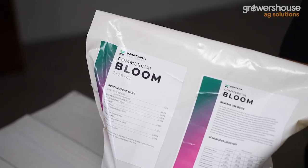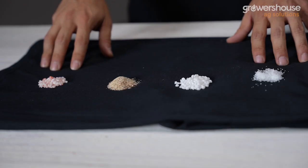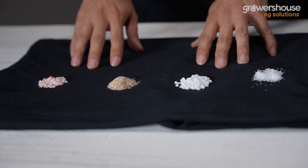Hey everybody, this is Mike from Growers House, and today I wanted to talk to you guys about a new fertilizer brand that has come out that we're pretty excited about. Before we actually talk about the fertilizers from VPS, I wanted to give a quick primer on fertilizers in general. We have four different types of fertilizer here and we're going to go over each type and why each type is important to know as a grower.